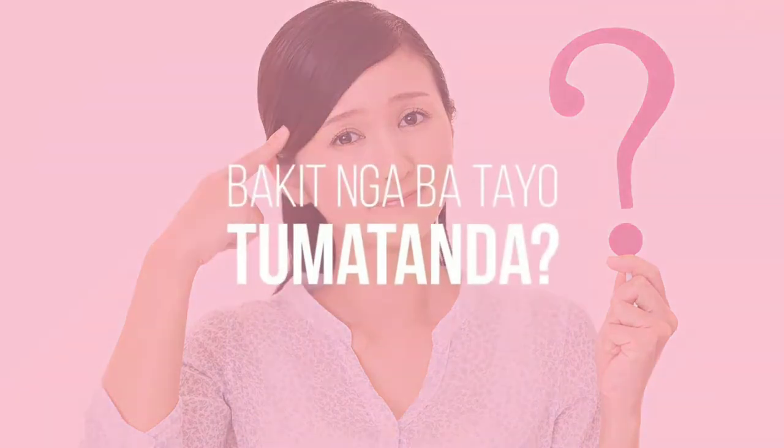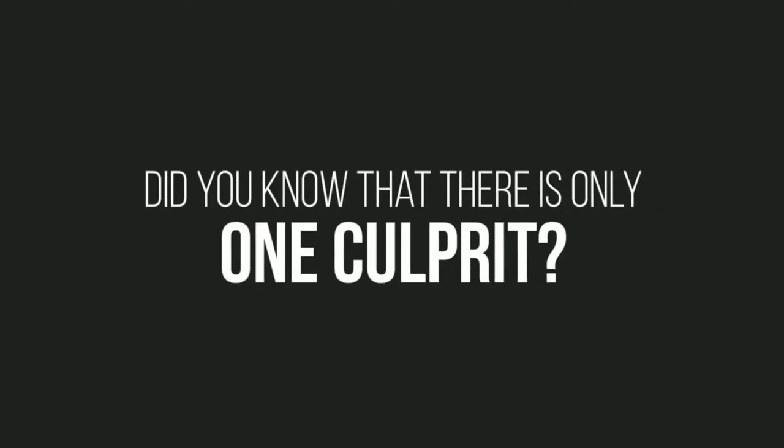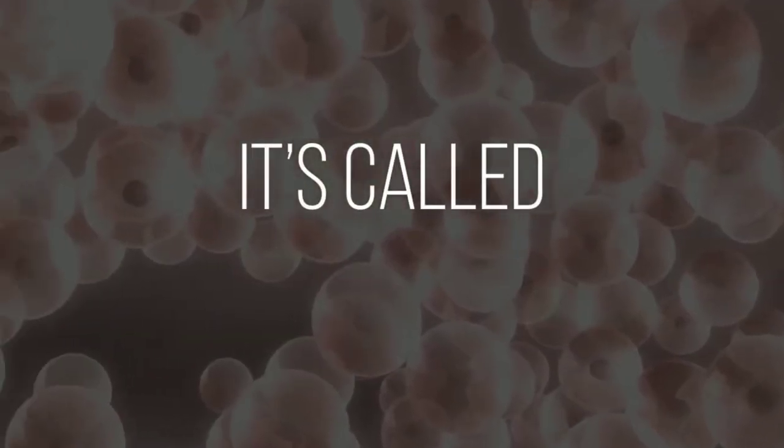To answer that, first we need to understand bakit nga ba tayo tumatanda — why and how do people age? Did you know that there's only one culprit? It's called oxidation.